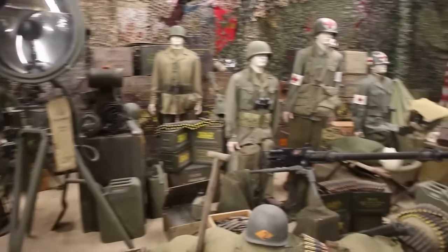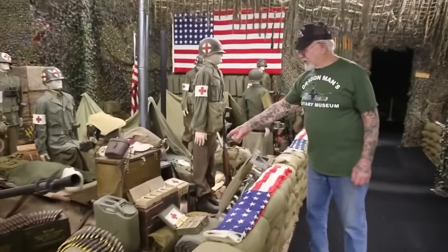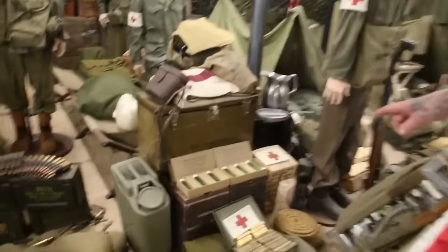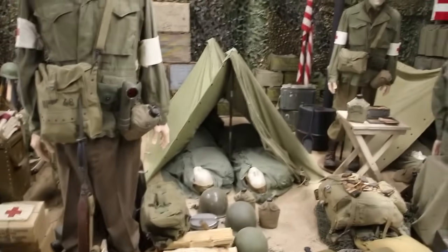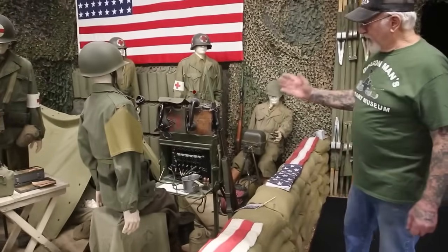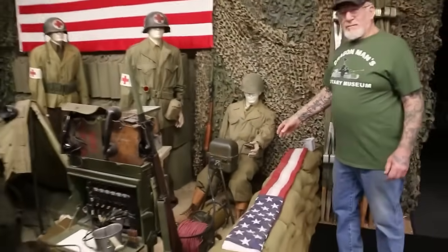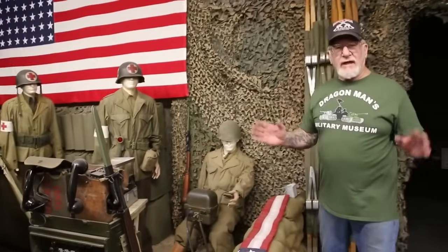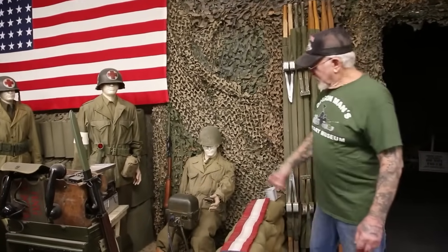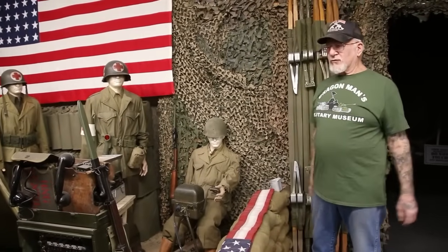Here's another M2 .50 caliber machine gun and some spare barrels to interchange with the machine gun. Over here, this is original embalming fluid, U.S. Army. And over here is another medic display. You walk down here, we've got a couple of GIs that are wounded and getting patched up. This is the switchboard that would have been in the headquarters bunker or foxhole. And this is the six-volt manual generator that runs all the radios and walkie-talkies around the area. They don't want to use a gas generator because it makes noise and the enemy would know where they are.